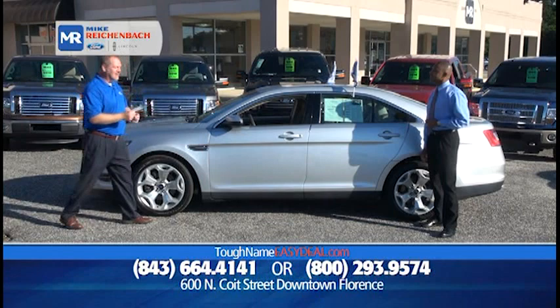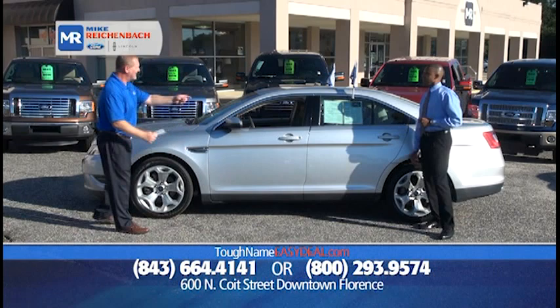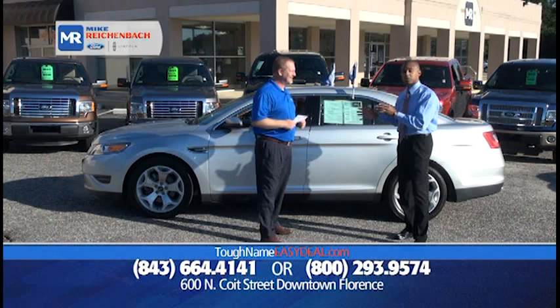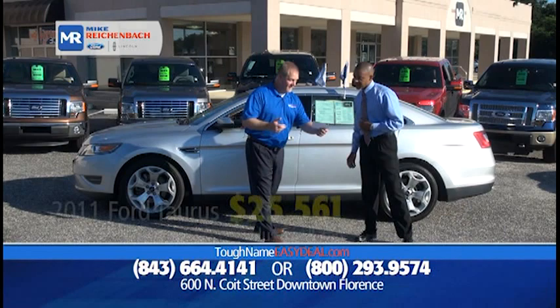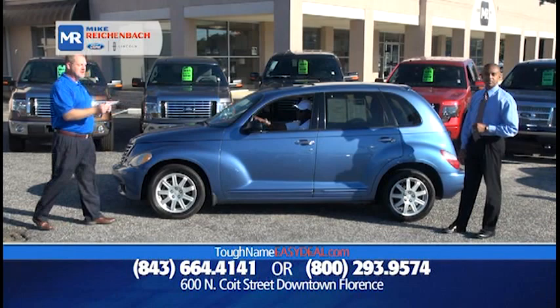Our very first one is a 2011 Ford Taurus SEL, Ford Certified. It's backed by Ford — comes with a 12-month, 12,000-mile comprehensive warranty, and this car is loaded. These vehicles are a pleasure to drive. It's not your old grandmother's Taurus; this is the new Taurus. The price is $25,561 — that's value right there.